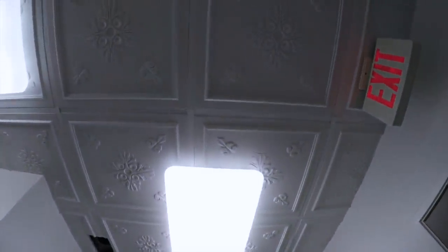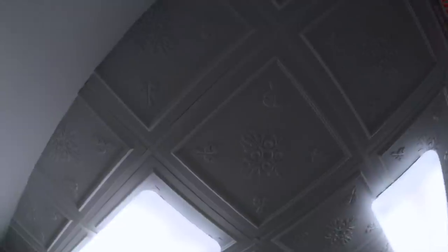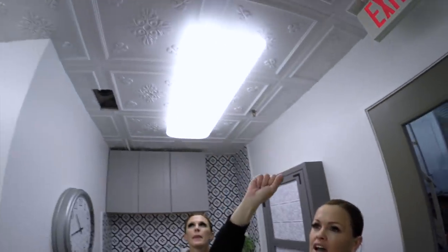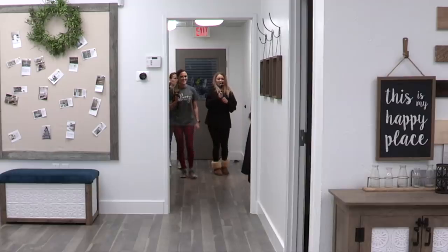Who here has popcorn ceilings? That was something we were dealing with in here. So we went with a company called Pro Ceiling Tiles and worked with them — these are actually the glue-up tiles, and each of the seams is covered by a seam cover. It's a really cool pattern. We'll link to it — great company, those are a lot of fun.